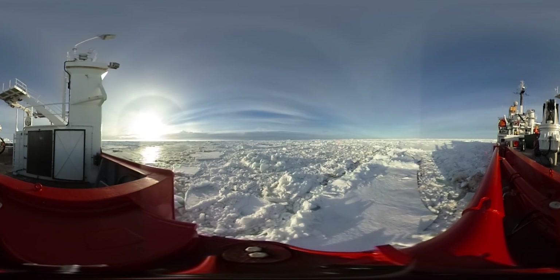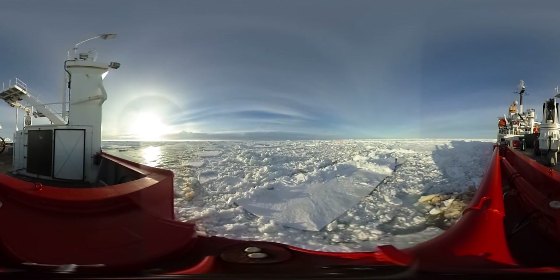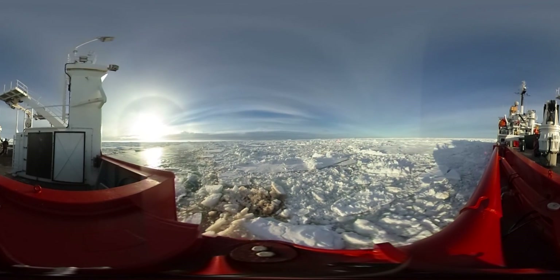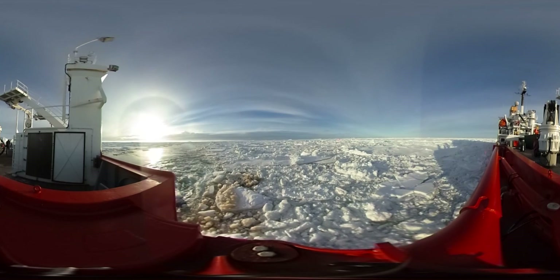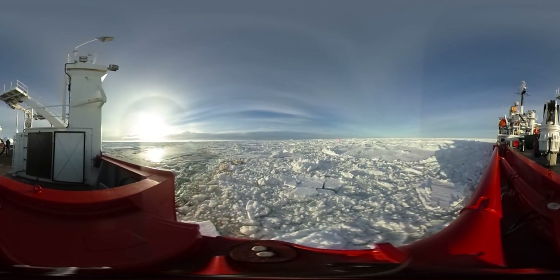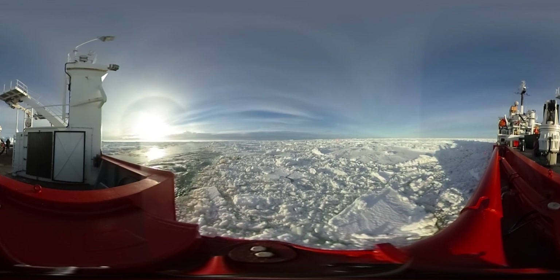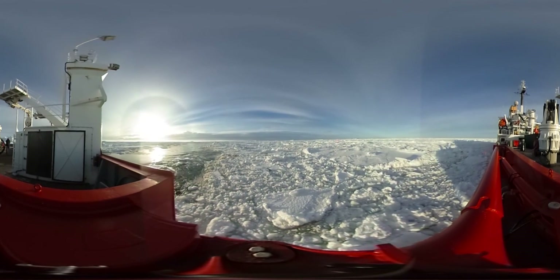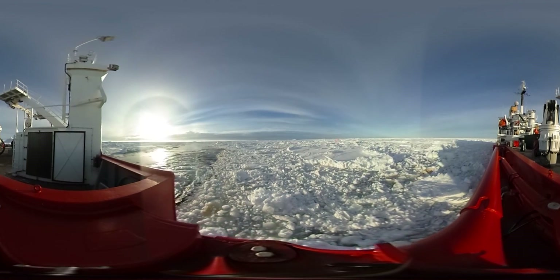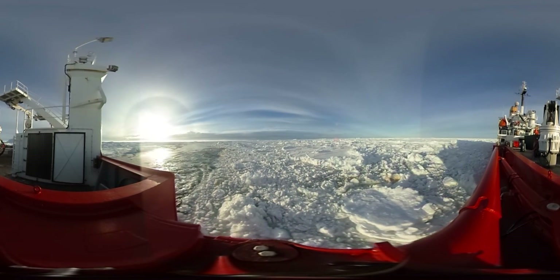We spent a week pushing ourselves through the Weddell Sea, an infamous and difficult sea to navigate. It's famous for its very cold temperatures — sea ice is very heavy and thick there — and that's exactly what we found going south on the James Clark Ross, the British Antarctic Survey ship. We pushed for a week through this thick sea ice, and eventually we couldn't go any further.